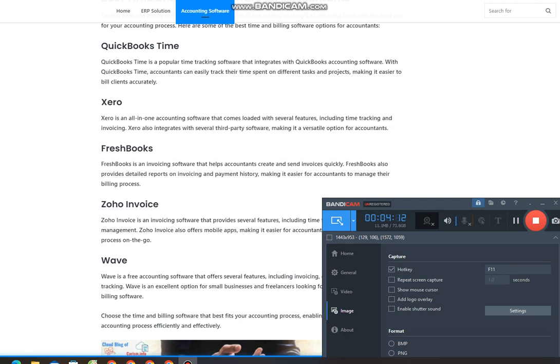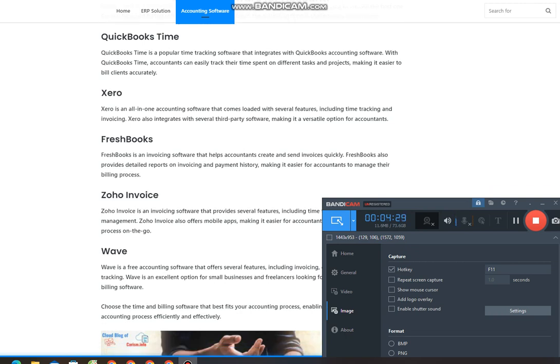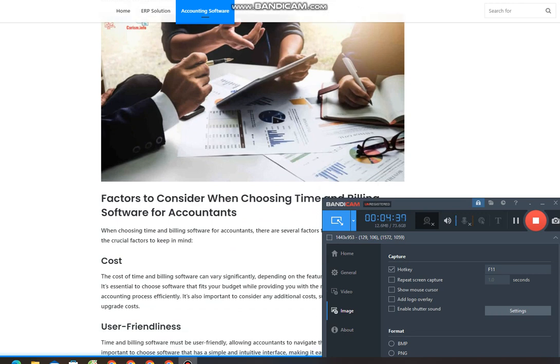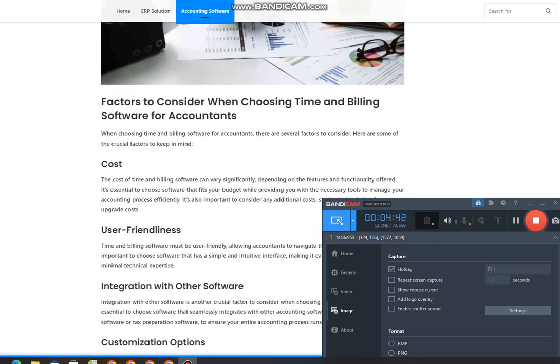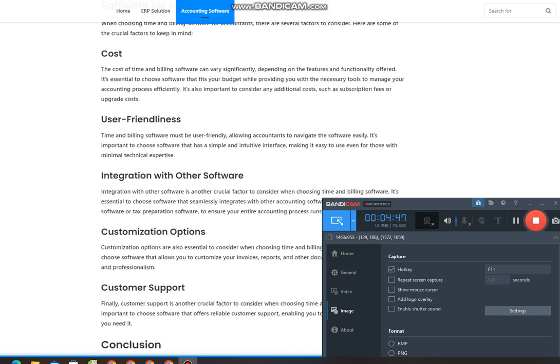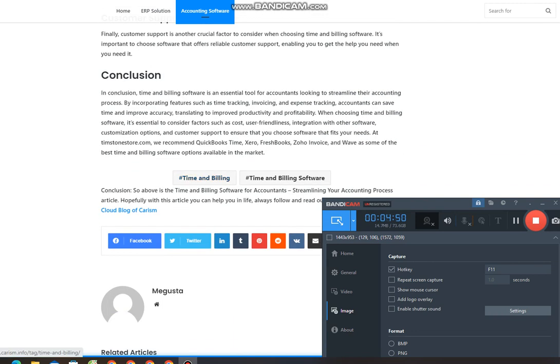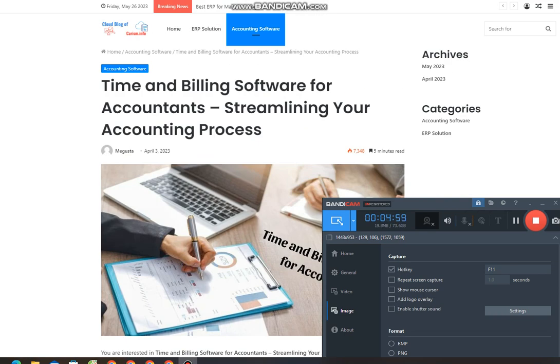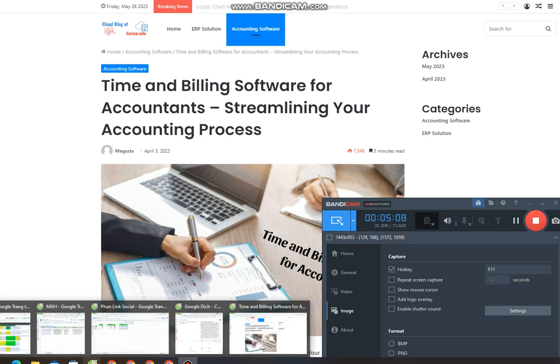Improved billing: time and billing software helps accountants improve their billing process, ensuring that they bill clients accurately and efficiently. With invoicing software, accountants can create and send invoices quickly, reducing the time it takes to get paid. Invoicing software also provides detailed reports on invoicing and payment history, enabling accountants to make informed decisions about their billing process. Enhanced client communication: time and billing software helps accountants enhance client communication by providing them with a centralized platform for managing client information. With client management software, accountants can easily access client information, making it easier to communicate with clients. Invoicing software also provides automated reminders, enabling accountants to follow up on unpaid invoices and communicate with clients effectively.